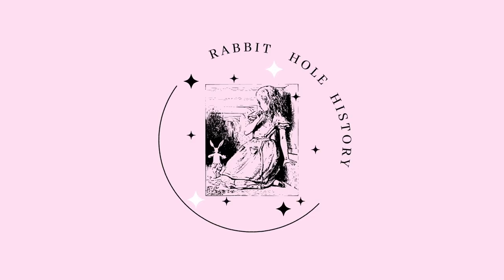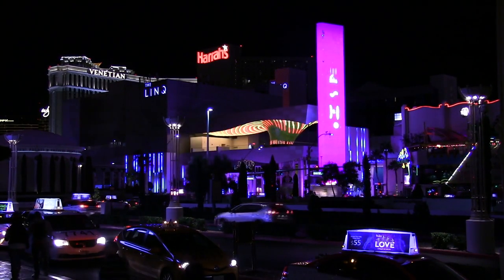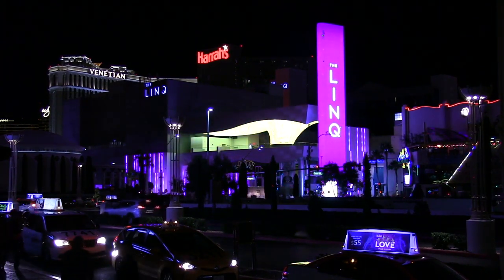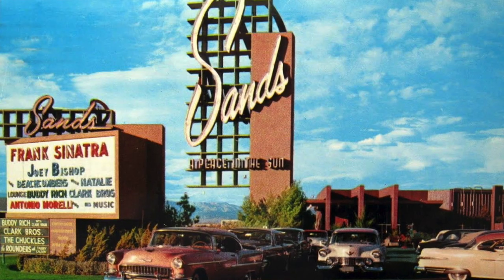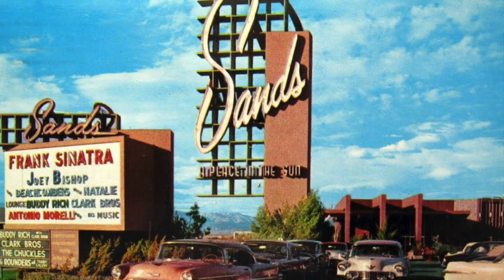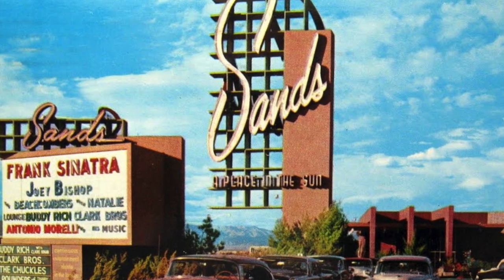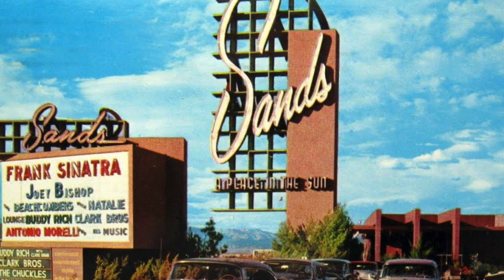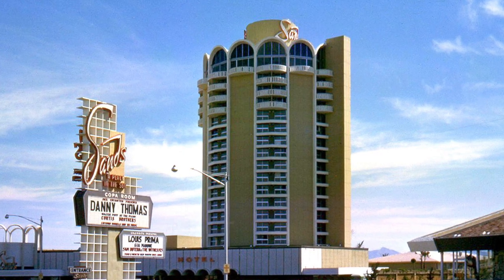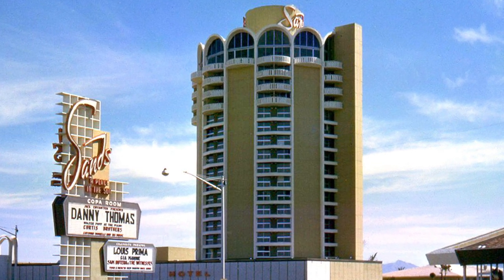Now that we've mixed everything up, let's take a quick break and talk a little history. Let's talk about some history surrounding one of the most iconic Las Vegas hotels and casinos, The Sands. The Sands was opened in 1952, designed by architect Wayne McAllister, and it was the seventh resort to open on the Strip. During its heyday, it was home to many of the world's most well-known performers — Frank Sinatra, Dean Martin, and Sammy Davis Jr.